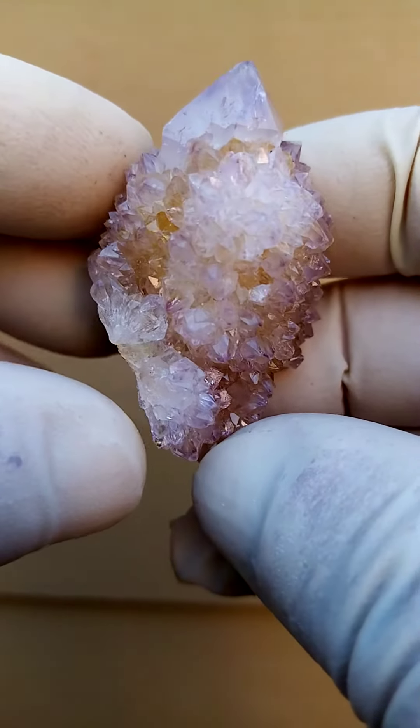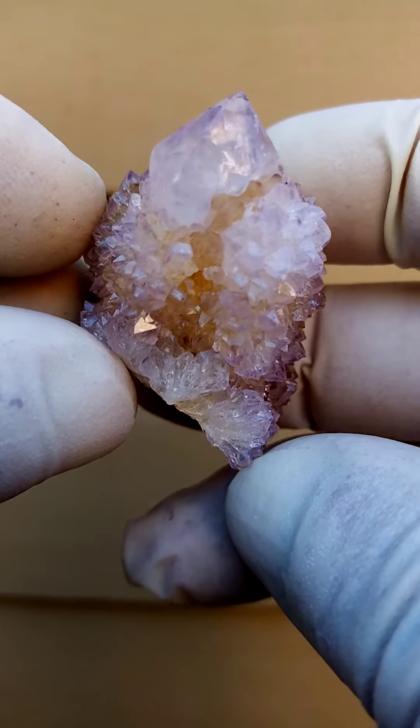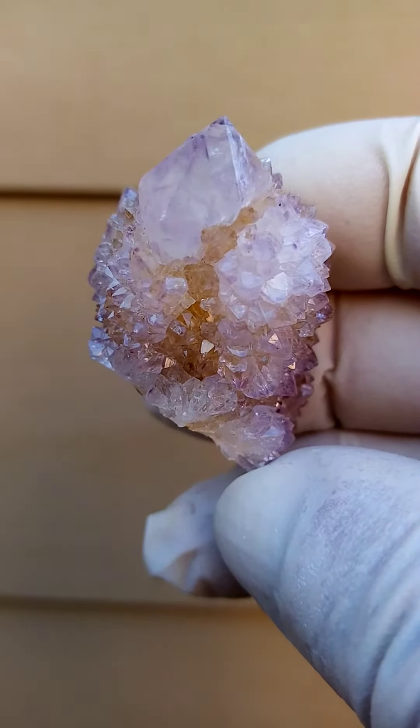From the home of the Spirit Quartz, Bukenotuk, South Africa — a very, very pale amethyst.